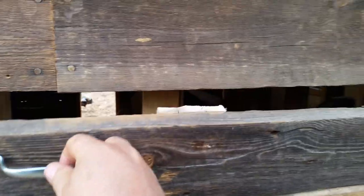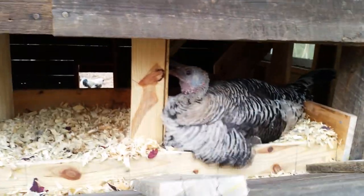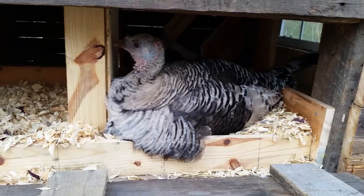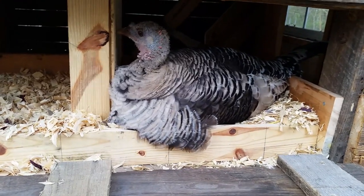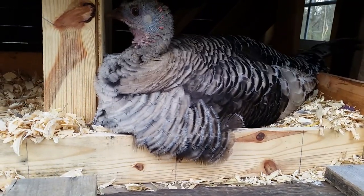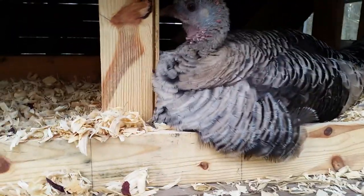So Chris has gone broody. She's a Narragansett turkey — she's sitting on three eggs there. Hey Chris. She's actually really sweet.